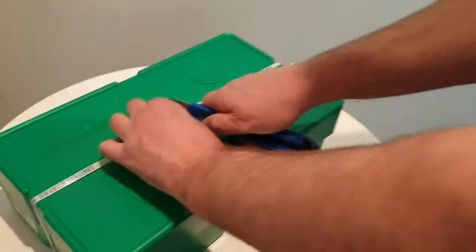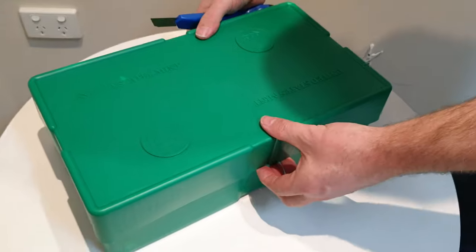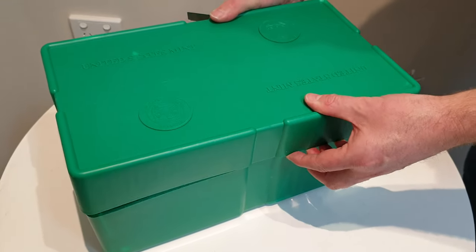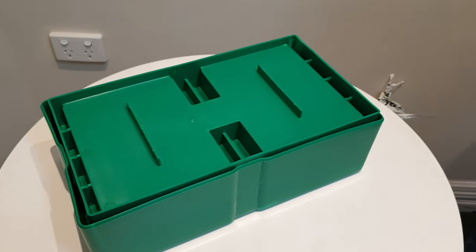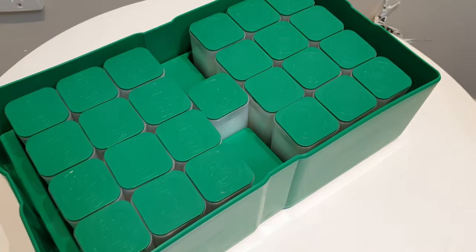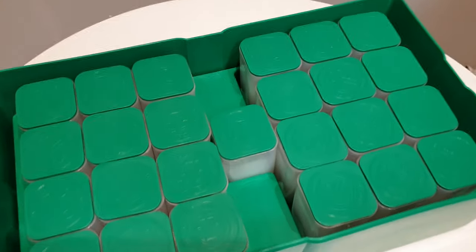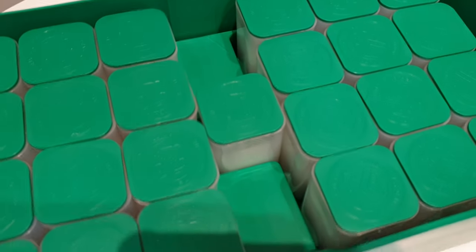I thought you were going to make a speech before you do it. You need, like, a champagne bottle that hits the box or something. Here we go. There we go. There's always the one in the middle — always the one in the middle. And that's the one you always tend to go to first. That's the check that everything's okay.